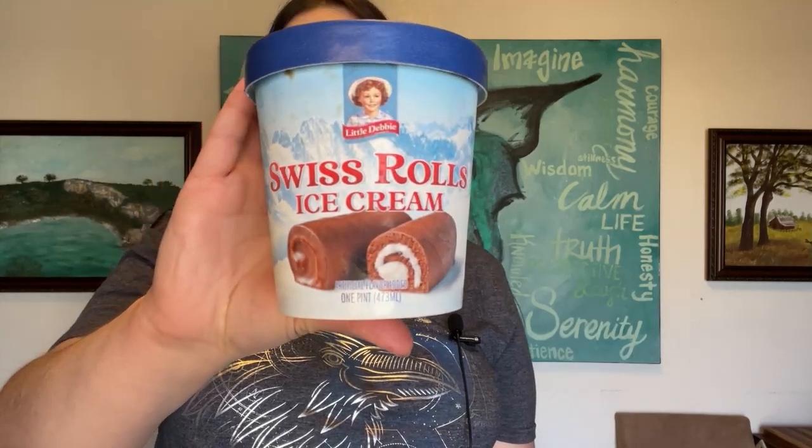Swiss roll ice cream is one of my favorite Little Debbie snacks — I love Swiss rolls. I used to take them in my lunchbox all the time back in school. It looks like it has some pieces in here, maybe of some of the cake. That's pretty good. It tastes a little more fudgy than I was expecting. There are ribbons of cream throughout the ice cream and some little chunks of cake.